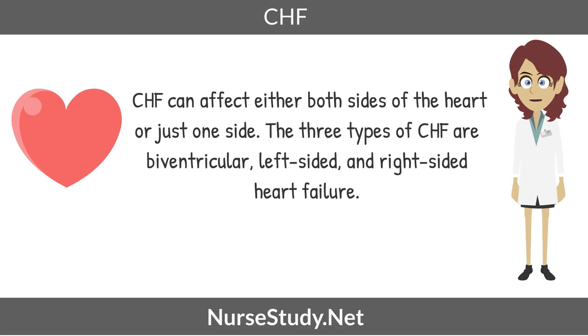CHF can affect either both sides of the heart or just one side. The three types of CHF are biventricular, left-sided, and right-sided heart failure.